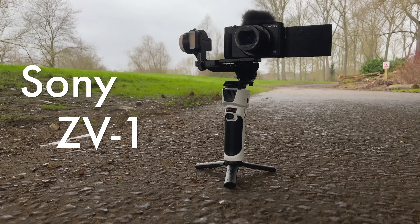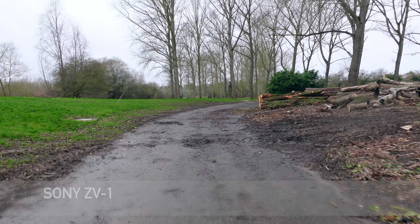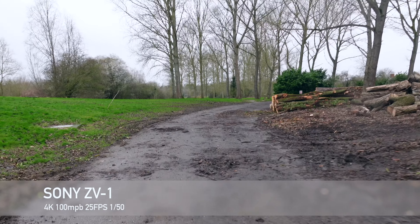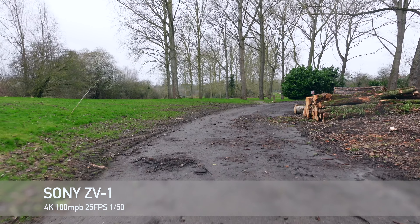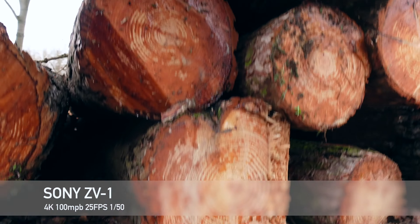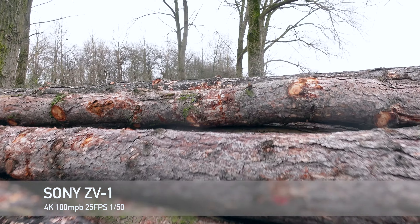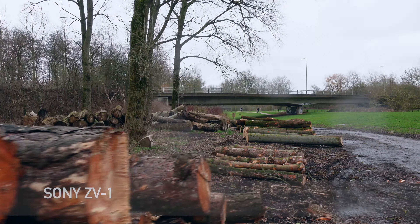Hello, this is the Sony ZV-1 camera mounted on a gimbal, but I don't think on YouTube the camera is particularly important — I don't think you can tell much of a difference. So I'm going to see what happens when we compare the Sony ZV-1 to other cameras. Here I'm walking with the Sony ZV-1, recording in 4K and using a gimbal, and I'm going to repeat this motion with other cameras.